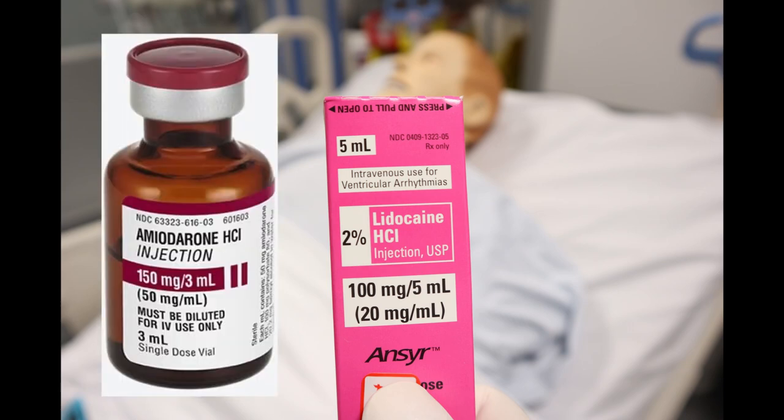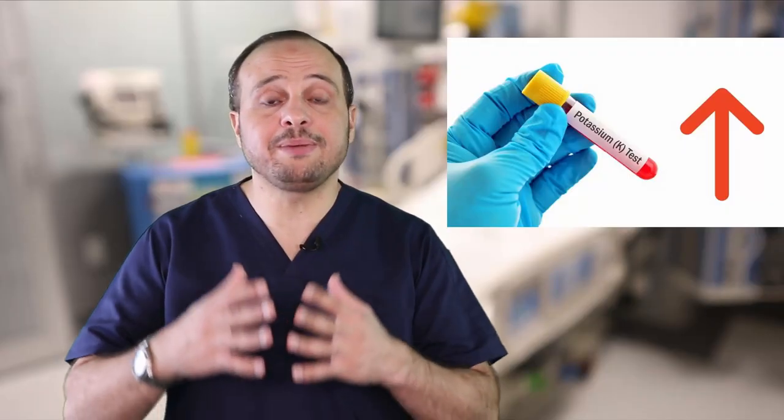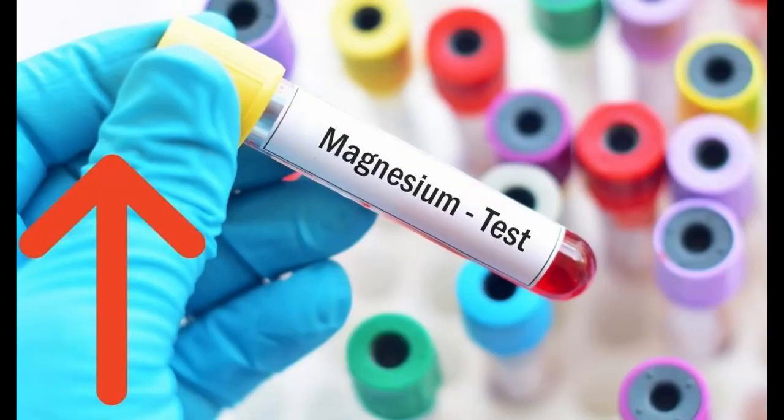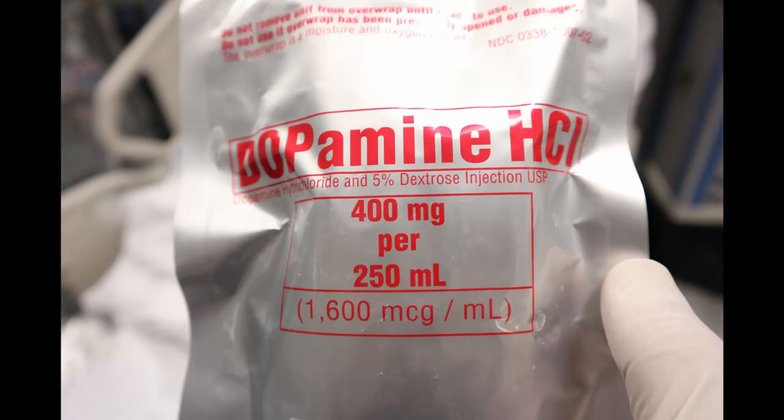Calcium chloride is used in the crash cart if the patient has hyperkalemia, to protect the heart muscle. It can also be used in hypocalcemia and hypermagnesemia. Sodium bicarbonate is given to patients with metabolic acidosis. Dopamine is used to treat hypotension and bradycardia as well.